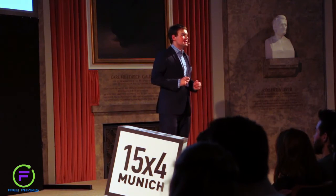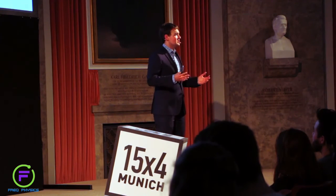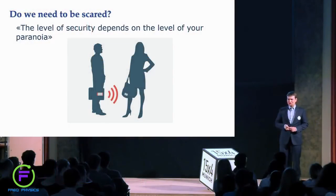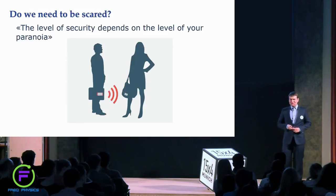From another side, I should tell you that if someone wants to get your data, I'm pretty sure they will. So please take care, and thank you for your attention.